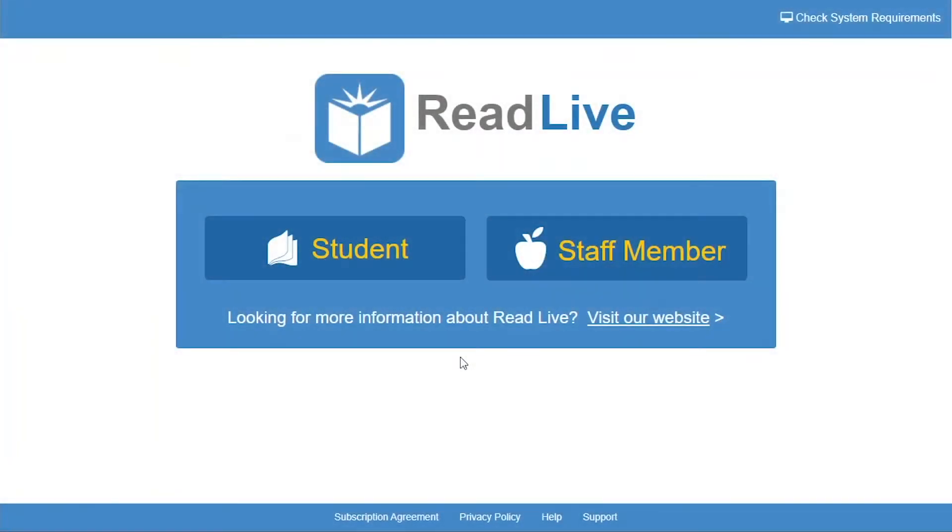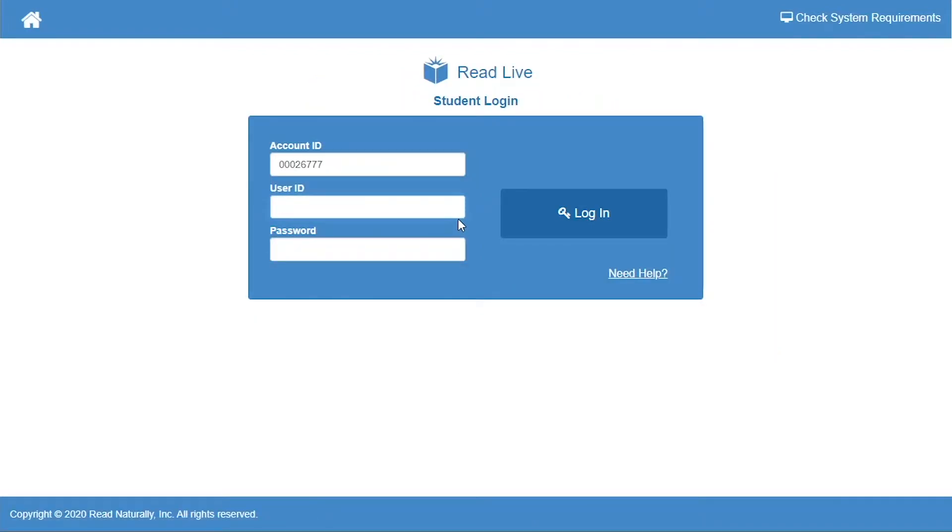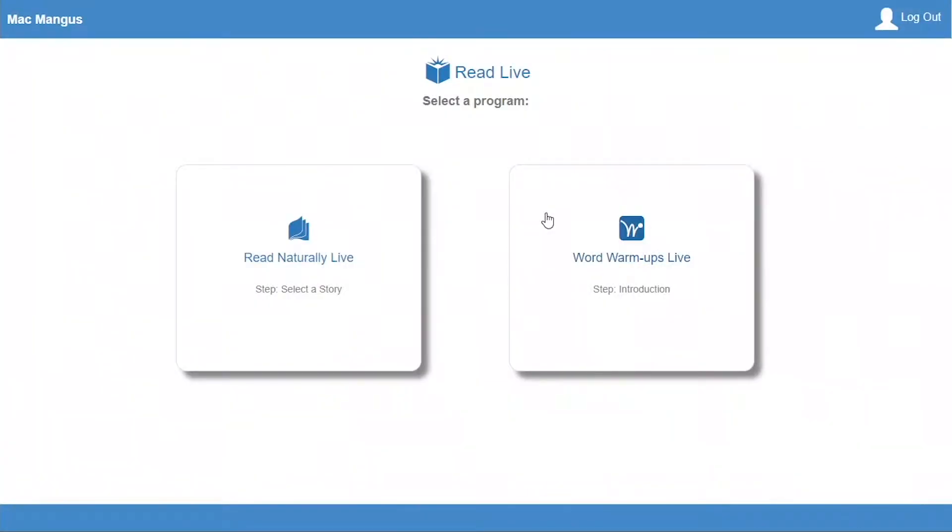I'm going to show you how to go through Word Warm-Ups Live, so you can be a better reader too. Ms. Clark has asked me to do a short vowel exercise with you. Ready? This is the Read Live homepage. Your teacher can show you how to get here. To log in, click the student button. Ms. Clark gave me our school's account number. The program remembers that after the first time. She also gave me a user ID and password. I have to enter those every time. Then I click the Login button.